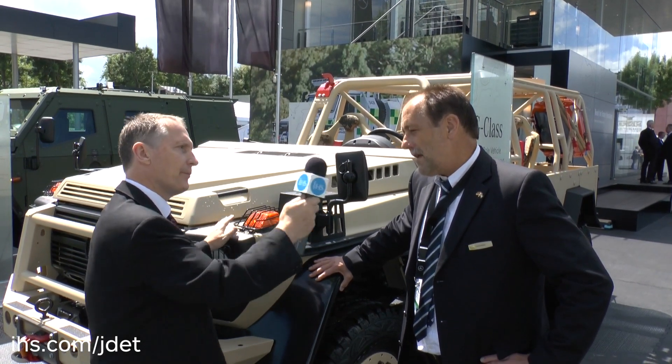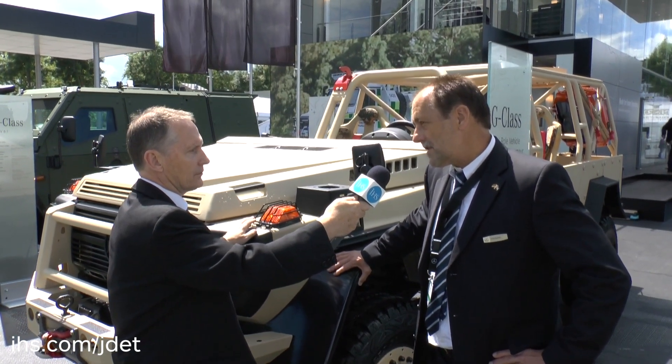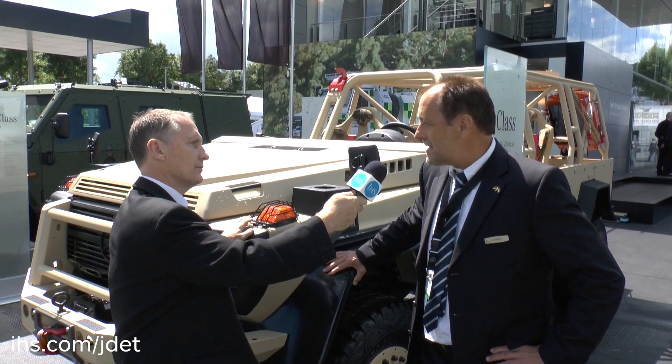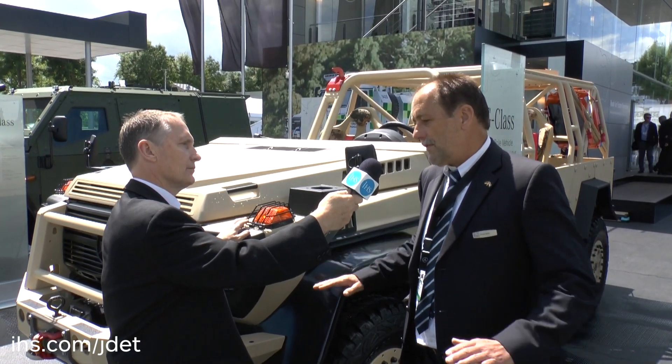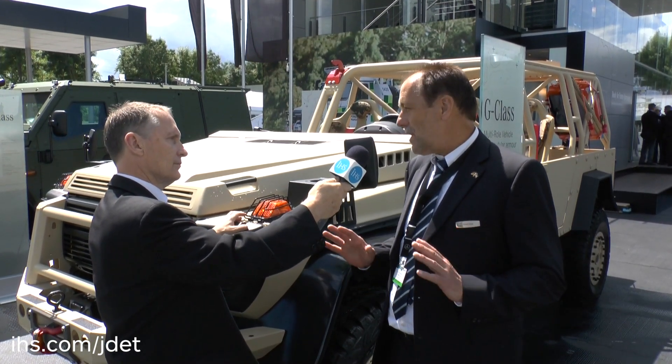The German army also purchased the LAPV 5.4 a couple of years before — the smaller brother of the 6.1. The 5.4 has the same ballistic protection level as the 6.1, but less weight and less payload, and not quite the same ground clearance. It has standard axles and not portal axles. But body-wise, from the monocoque, it is in principle the same vehicle.